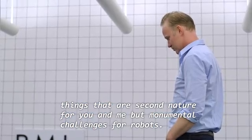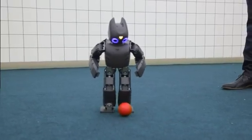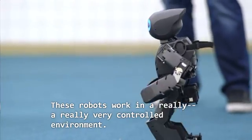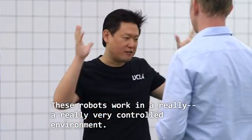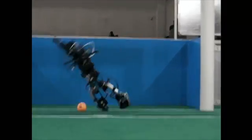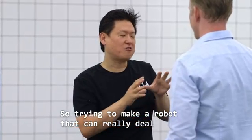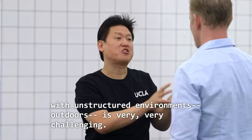These are things that are second nature for you and me, but monumental challenges for robots. These robots work in a really very controlled environment. In the lab, all the robots perform perfectly. You take them out of the lab and put them in a different situation — they get confused.